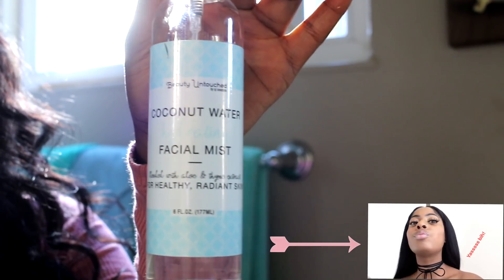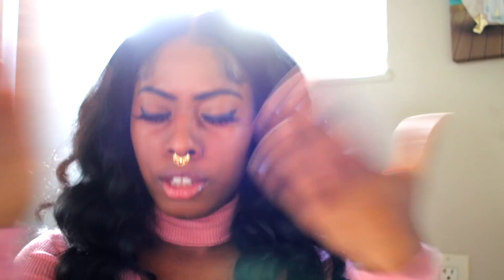Coconut water and my facial mask — my go-to. I love this facial mask, it is perfect for your skin. It gives your skin the radiance it needs. It's perfect when your skin is dry in the fall — I tend to get a little dry in the face and I usually don't like to wear too much foundation or concealer.